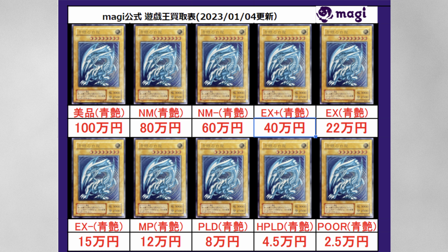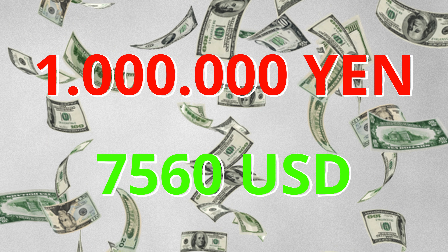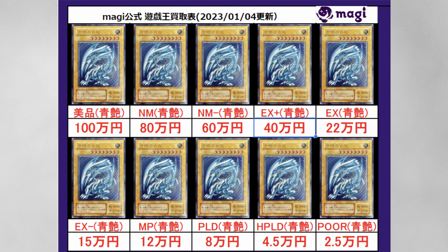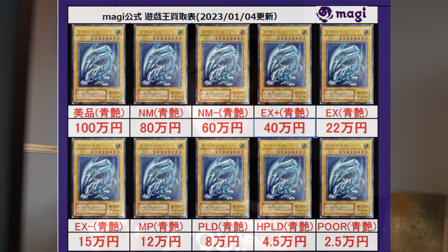The next price sheet shows prices for the Blue Shimmer version of the Blue Eyes — and it is really crazy. Card Shop Magi will pay you 1,000,000 yen for a mint Blue Shimmer SM51 Blue Eyes, which is roughly $7,560 USD. Add 35% on top and you easily have a $10,000 card. Even for pretty bad conditions you can still get pretty big money for this card in Japan.